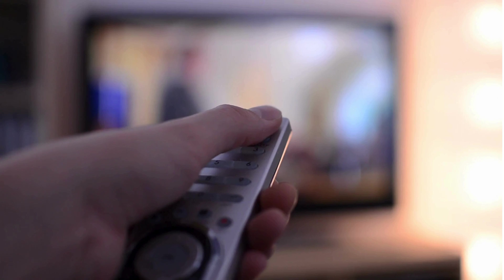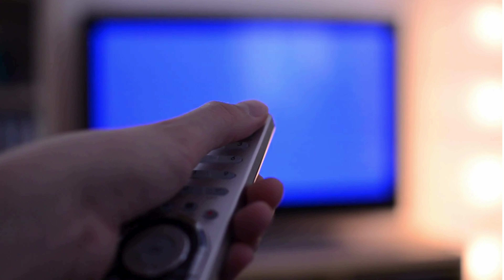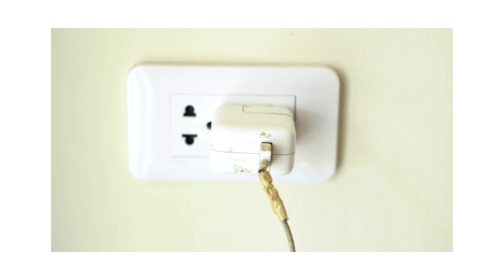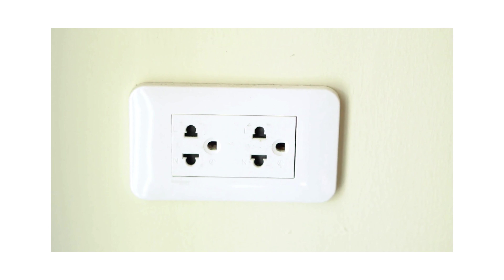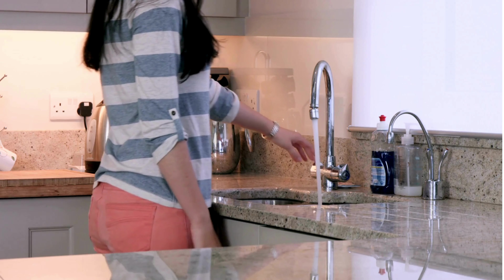Next up: saving energy and water. Always turn off lights, TVs, and electronics when you're not using them. Unplug chargers too — they still use energy even when not connected to a device.